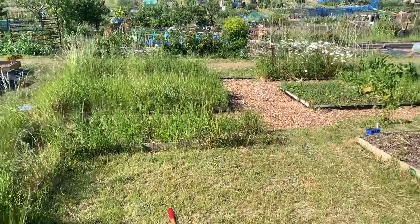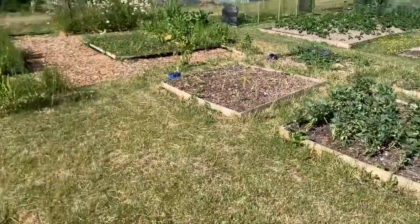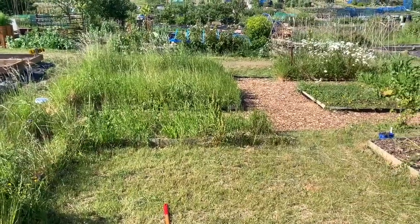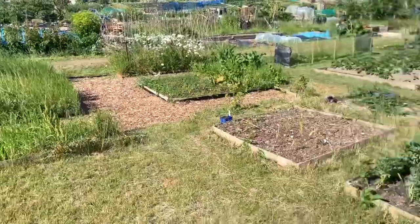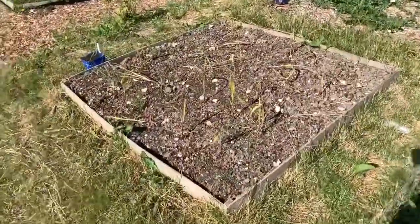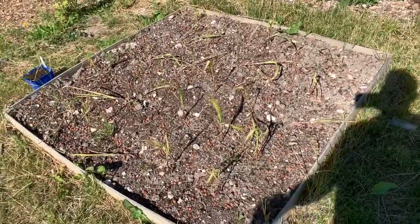Looking from our first plot 89, it's a little bit more under control. There is some grass and things growing in some of the beds which will be dug over at some point soon to make way for new plants. I did get some sweet corn out but it's looking a little bit worse for wear — hopefully it will pick up a little bit. We'll have to wait and see.